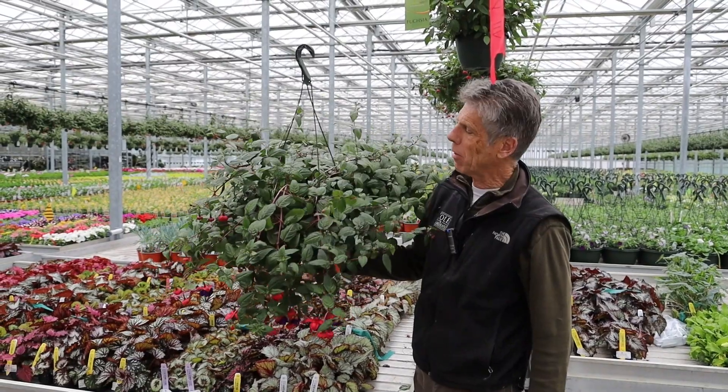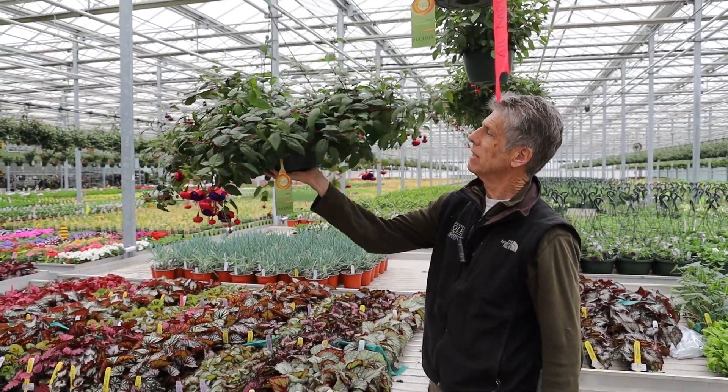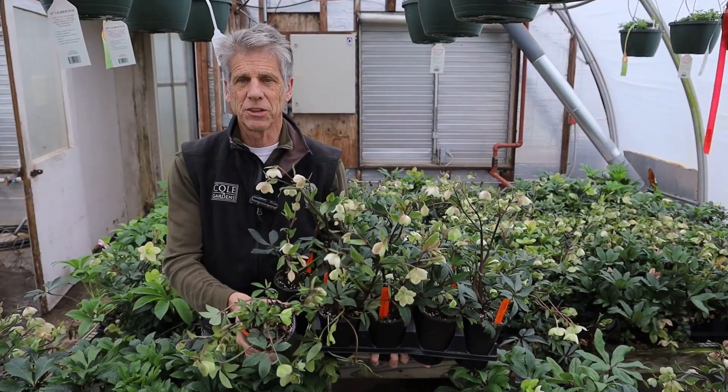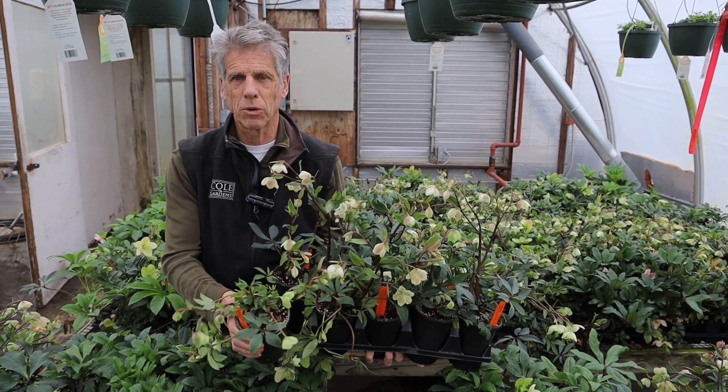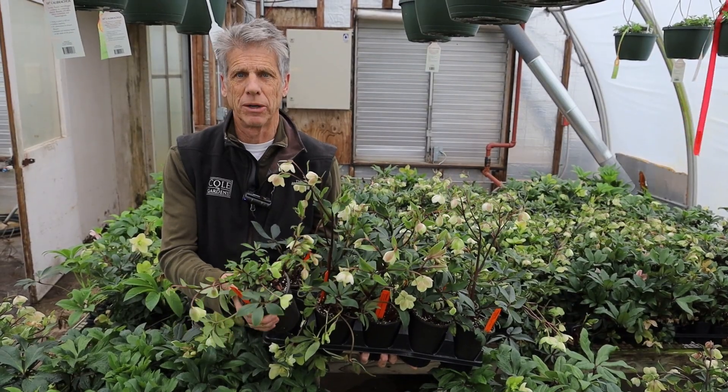We made some great progress on the fuchsias this week — look at the nice color. We've also got another week of very nice helleborus in a smaller pot than usual, a nice value for your customer.